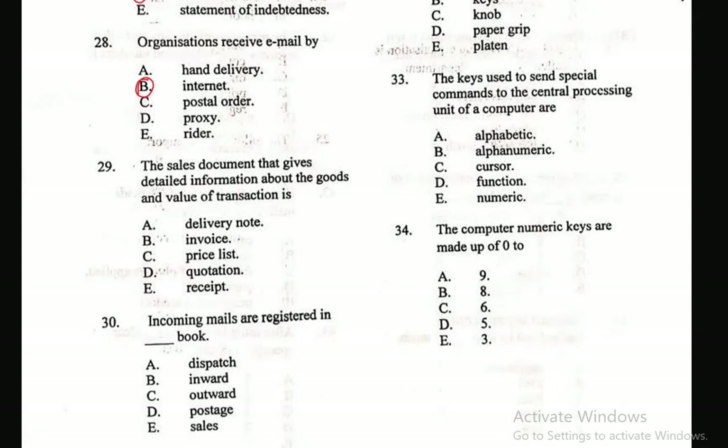Question 29: The sales document that gives detailed information about the goods and value of transaction is — A. Delivery note, B. Invoice, C. Price list, D. Quotation, E. Receipt. The correct answer is Invoice — it gives detailed information about goods and value of transaction. Question 30: Incoming mails are registered in the dash book — A. Dispatch, B. Inward, C. Outward, D. Postage, E. Sales. The right answer is Inward.